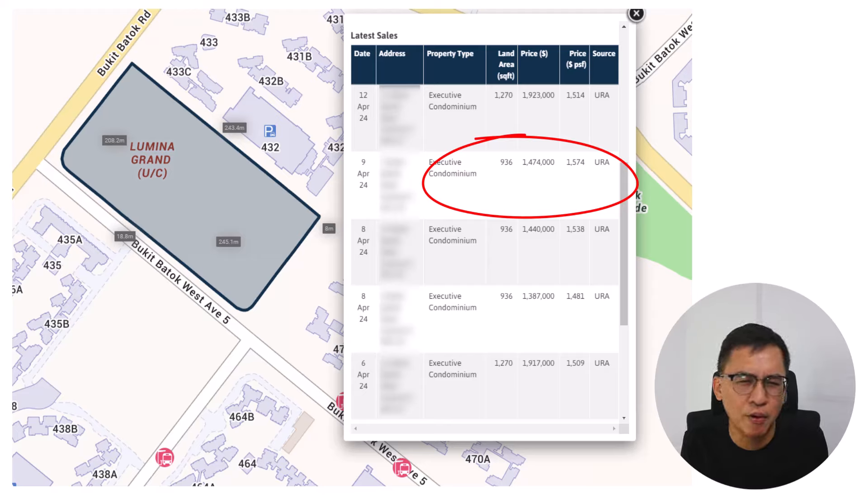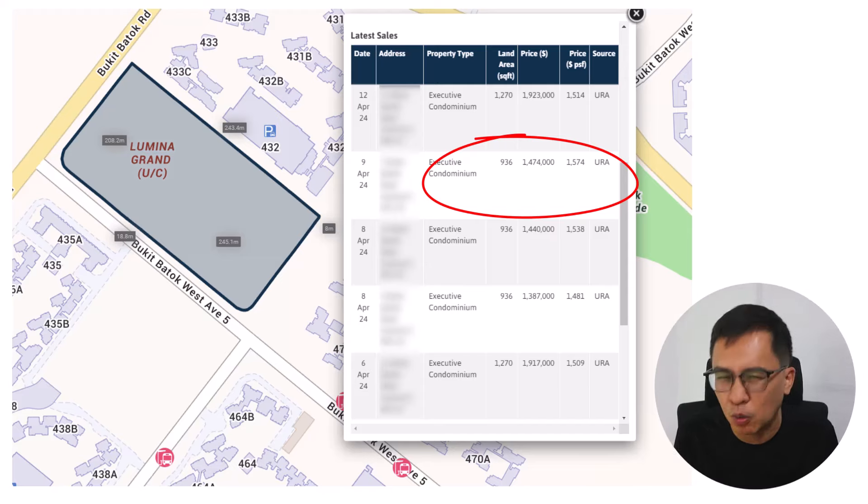I know where most HDB upgraders are coming from — it's very expensive and almost insane prices for an EC. But there's no choice; this is market forces. It all boils down to demand and supply. It's still relatively cheaper than normal new condos, which are already trending above 2,000 per square feet.